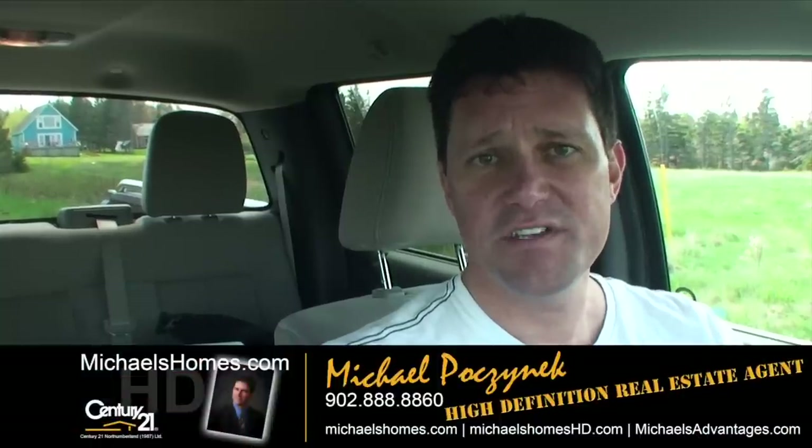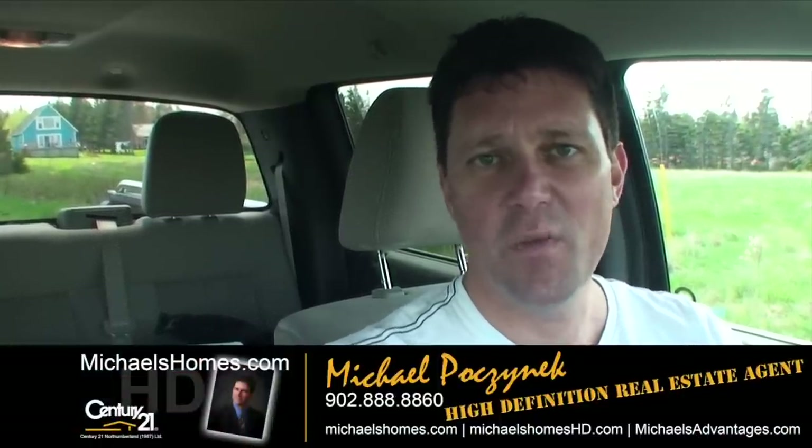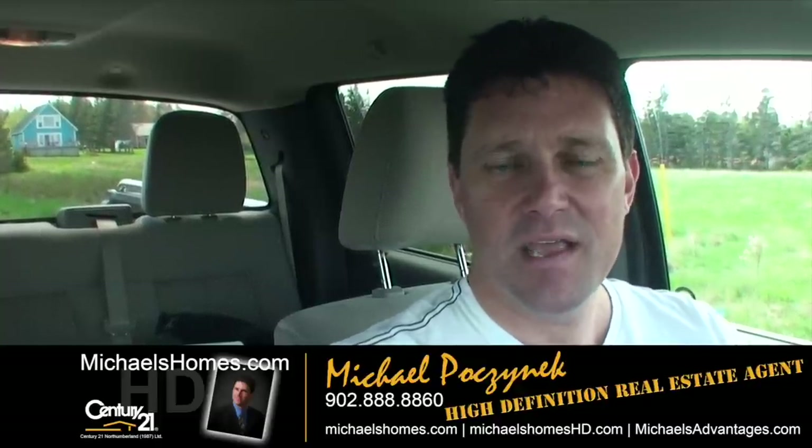That's it for the two lots in Oyster Bed. I hope you enjoyed the viewing. Thank you very much for watching my video. Make sure you subscribe to me on YouTube for instantaneous email updates. And make sure you join my weekly newsletter at michaelsholmes.com for PEI tips, tricks, traps, and sometimes reality real estate. Thank you. Have a great day. And remember to buy it right.